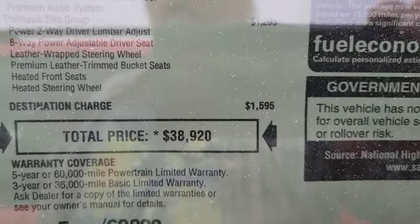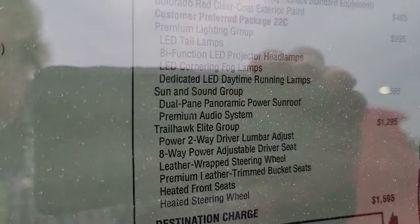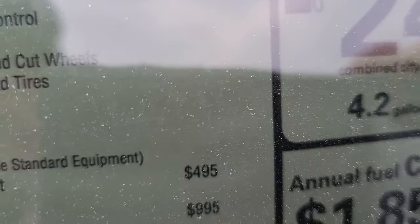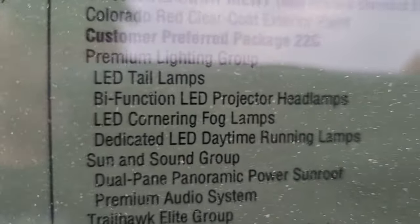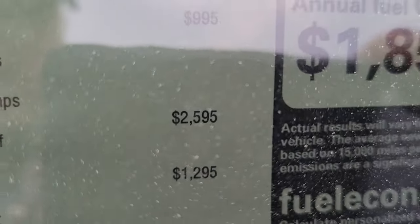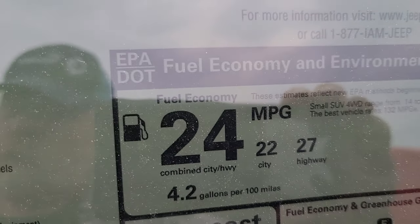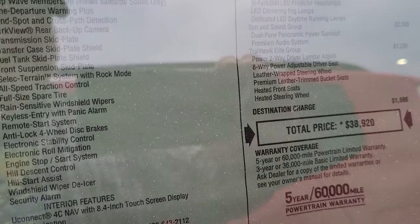How about comparing it to my Escape? My Escape did not quite sticker for that amount of money, and I have a Titanium. Looking through all the options on here, I have more stuff on my Escape than this Jeep has. That paint is $500, and then there's a Sun and Sound Group package — roof and premium audio — for $2,500. And we only have a power driver's seat. My Escape was about $21,270 with 245 horsepower and 275 lb-ft of torque.